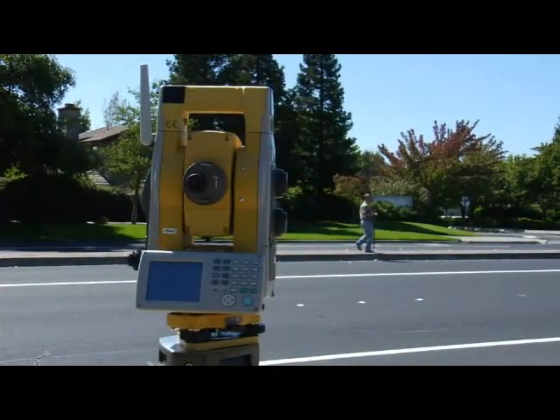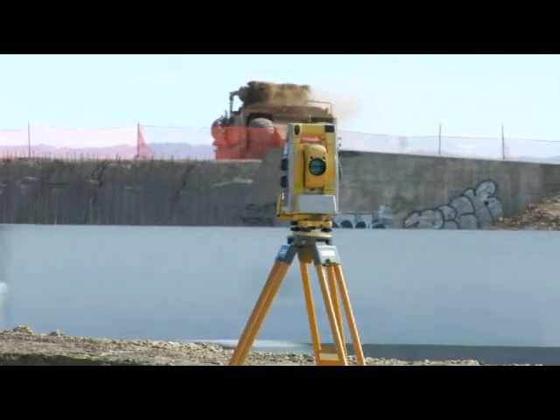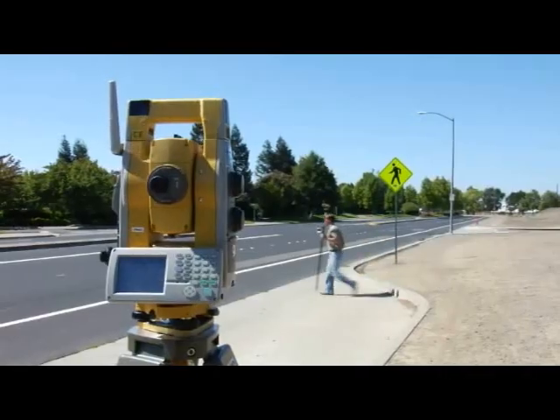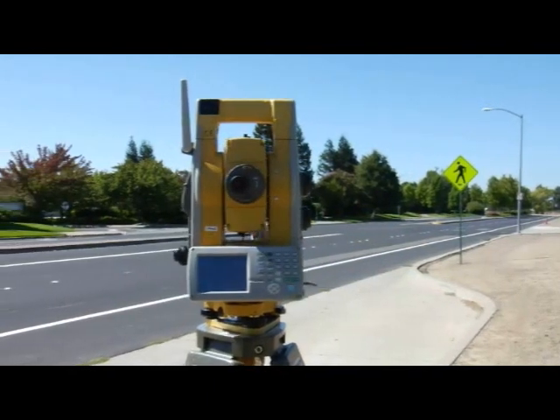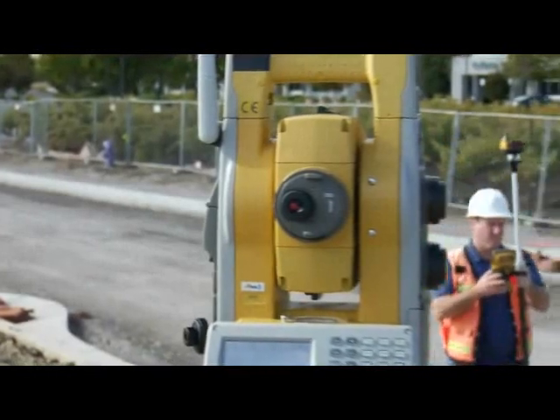TopCon's constant efforts at improvement have built a long record of innovation. And so we set out once again to re-engineer our robotic total station technology — every element, every piece, every feature.